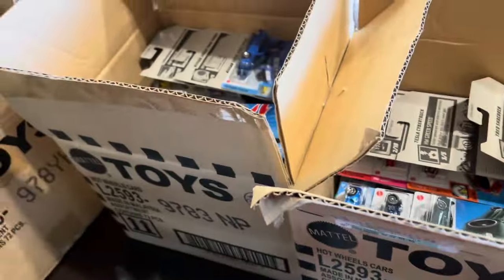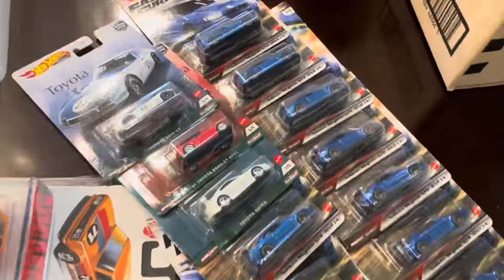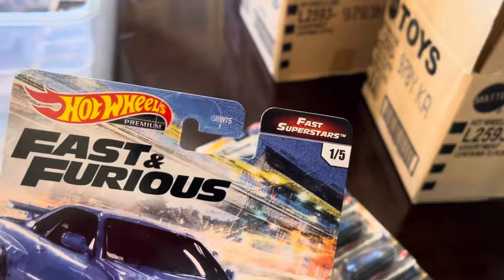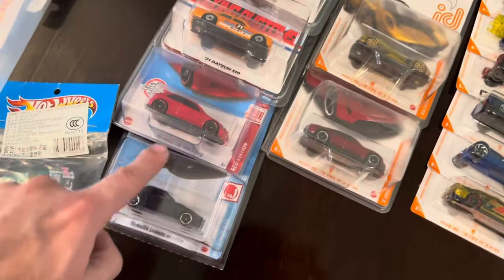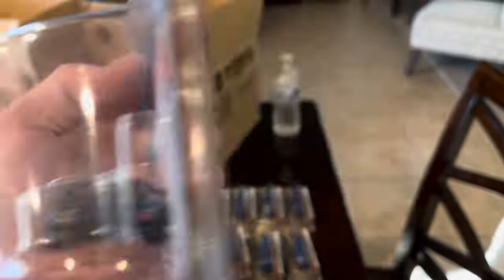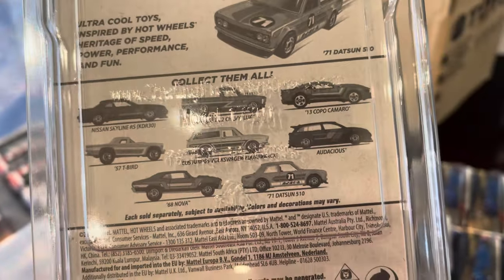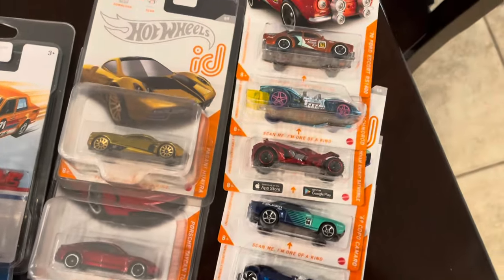Shout out to the guy I got this from — I think his name was Carson, super nice dude. Premium-wise, we got a couple from the Toyota set including that nice Supra, and then there are 10 of the R34 Fast and Furious from the Fast Superstar set. That red edition Civic — I'm not sure if it's an exclusive, I think it might be. It had an acrylic protector so I'd assume it's some sort of exclusive. There are also some flying customs Datsuns in there.